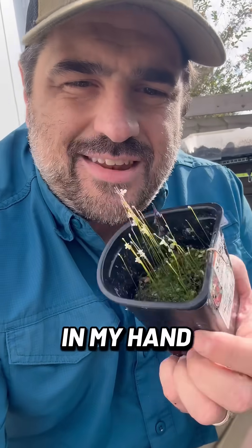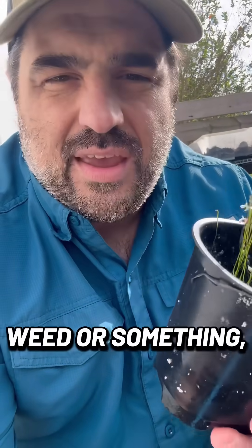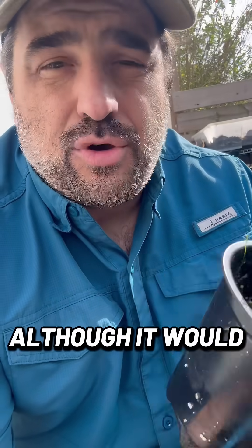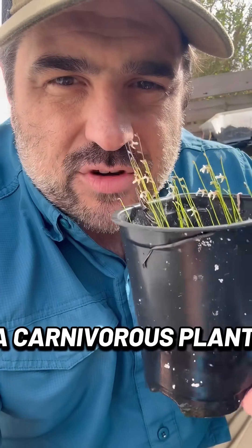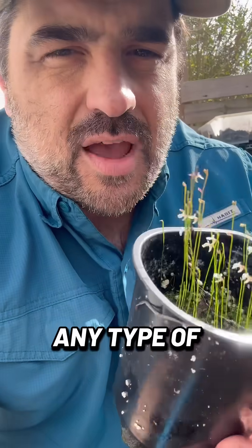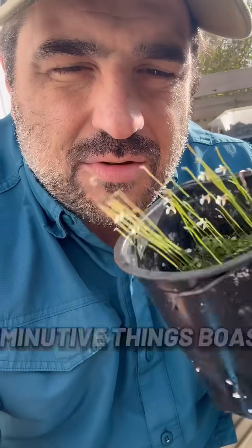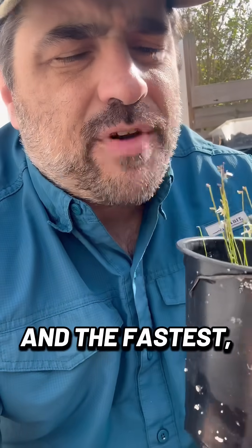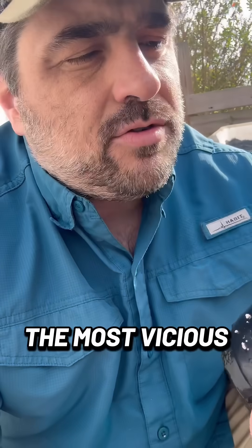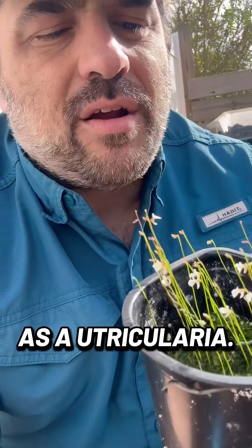What I have in my hand here is not just a little weed or something, although it would still be beautiful. This is actually a carnivorous plant, and not just any type of typical carnivorous plant. These little tiny diminutive things are both the most powerful and the fastest, the most vicious traps in the plant kingdom. This is known as a utricularia.